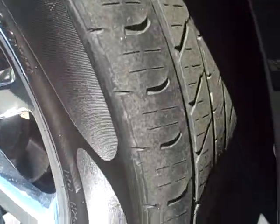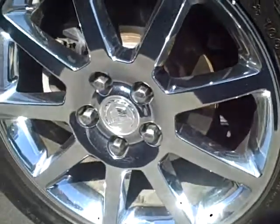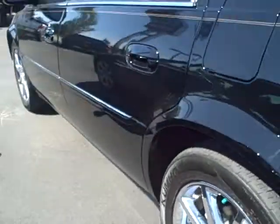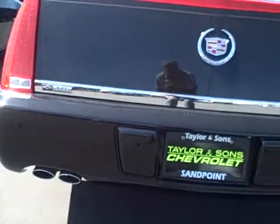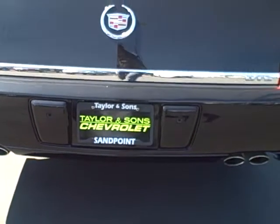Left rear tire and wheel. Dual exhaust. It's got the park assist sensors in the bumper.